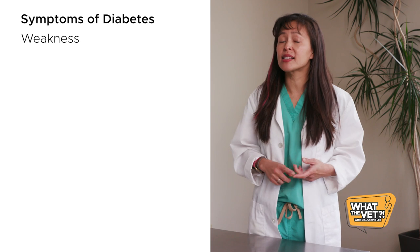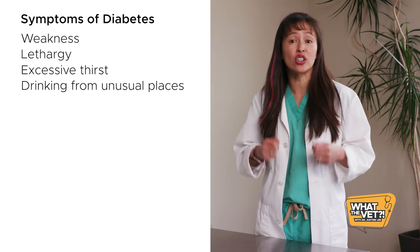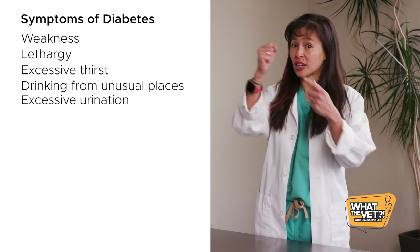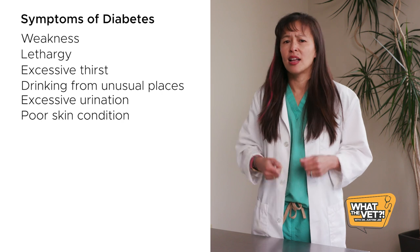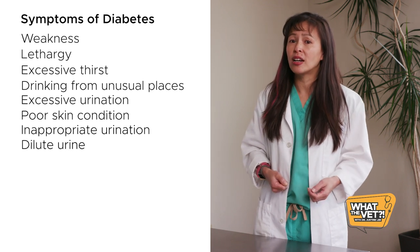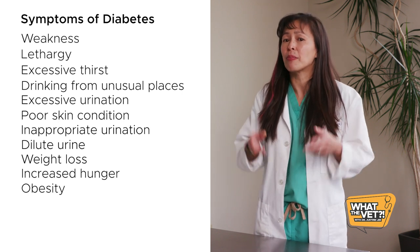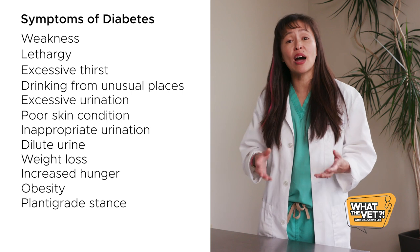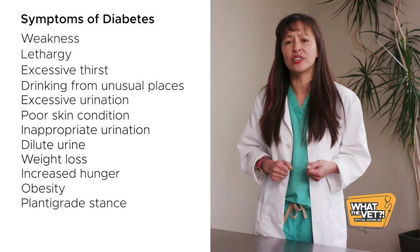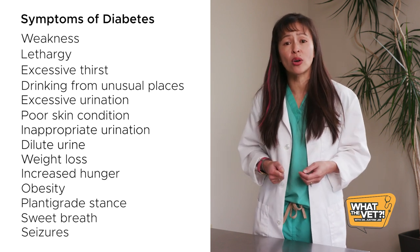Symptoms include weakness, lethargy, excessive thirst or filling the water bowl more often, drinking out of unusual places such as the bathroom sink or toilet, excessive urination with clumps in the litter box bigger than your clenched fist, poor skin condition like excessive dandruff or an oily hair coat, inappropriate urination, dilute urine, weight loss most commonly over the back, increased hunger, obesity but still feeling bony and muscle-wasted, walking down in the hocks or ankles — what vets call a plantigrade stance with a very flat angle to the back legs — sweet acetone breath when in diabetic crisis, or even seizures or coma.